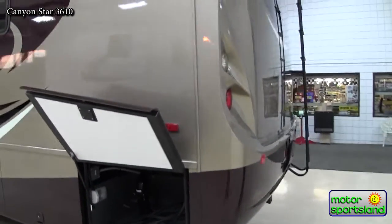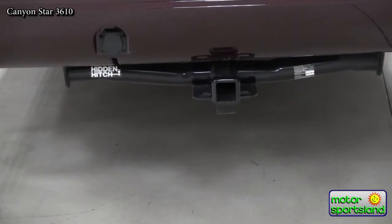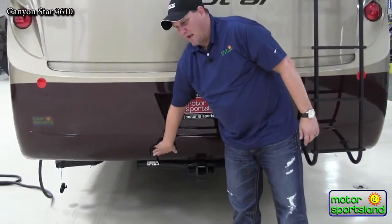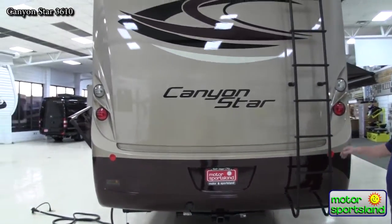Moving around the back, the unit is equipped with a Class 3 receiver hitch with over 5,000 pounds of towing capacity and over 350 pounds of direct tongue weight. It also comes already equipped with a 7-prong plug, which is a plug-and-play setup if you want to add a brake controller or tow a boat or trailer with brake control.